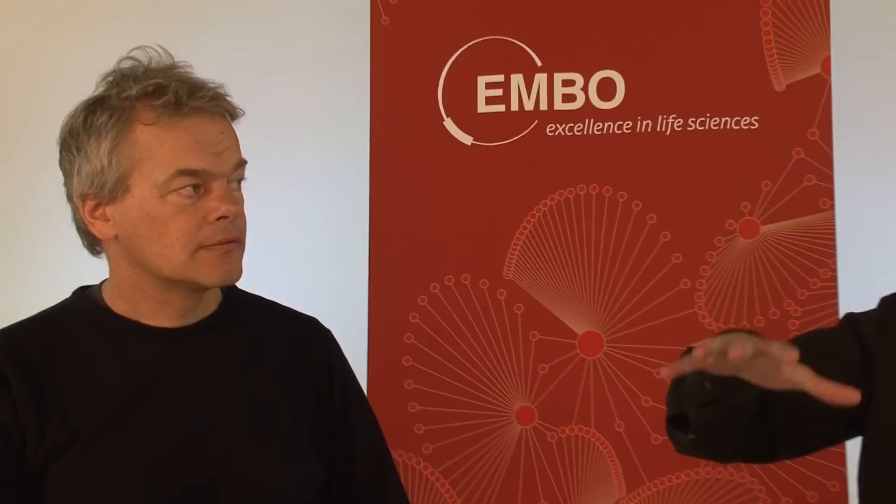Thank you very much Ed for coming. Ed, you are the director of the Kavli Institute for Systems Neuroscience and of the Centre for the Biology of Memory in Trondheim.